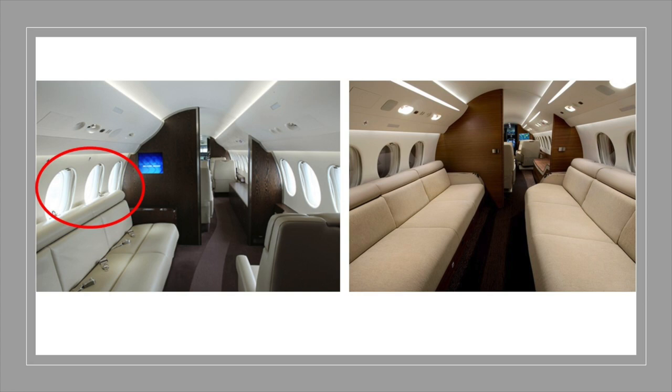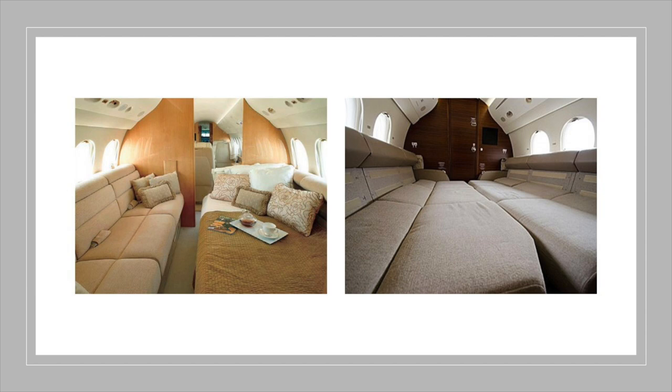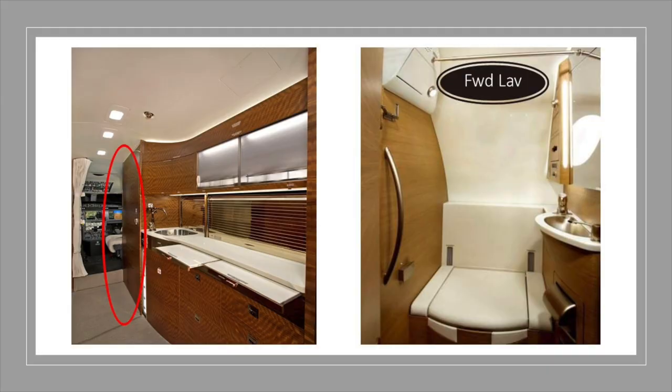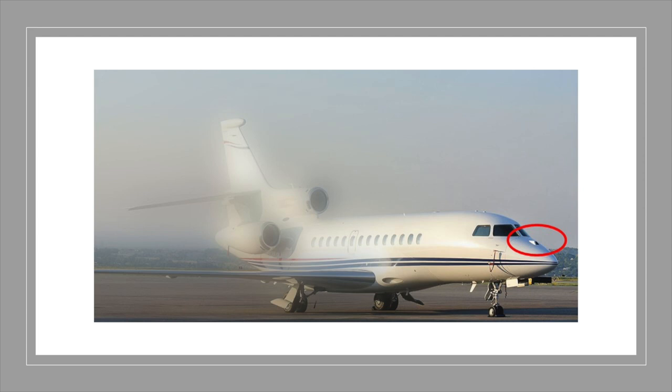The 7X cabin windows are 2 inches taller and 20% larger than those on previous Falcons. For extended missions, seating can be berthed with the conference group lowered, converting to a full-size bed, and the chairs in the forward cabin convert to a single sleep area. The benefit of having dual divans is you can berth to a full-size bed with one divan, or a queen size using both. Opposite the entry door is the forward full-service galley and crew lav, which is electric flush. Aft of the main cabin is the much larger passenger lav with a vacuum-flush toilet, and aft of the lav is a 2,100-cubic-foot baggage compartment.